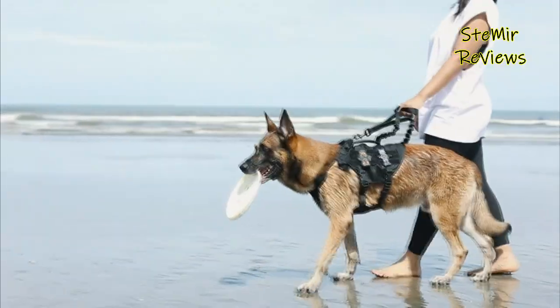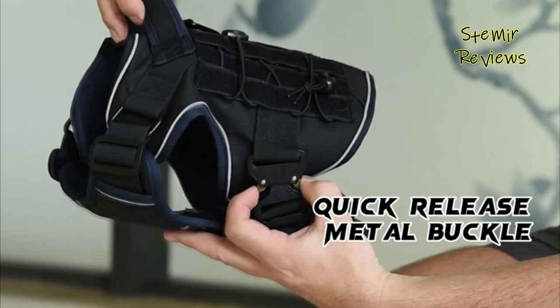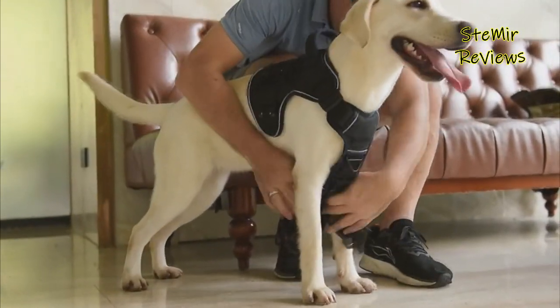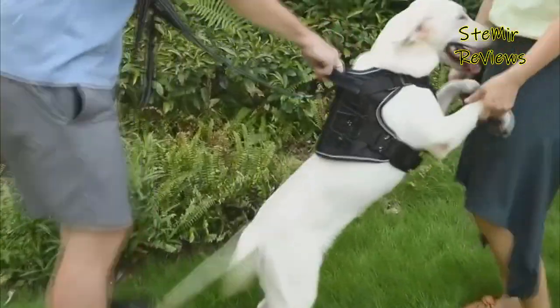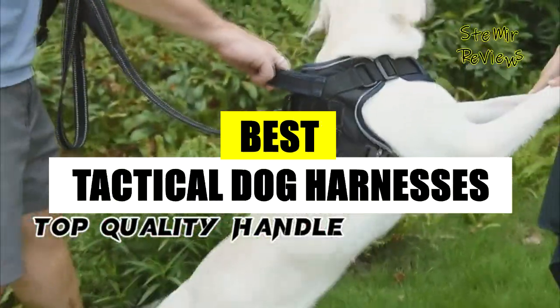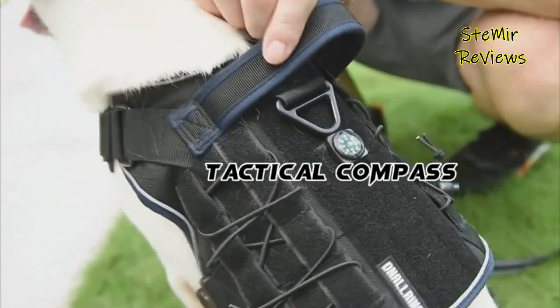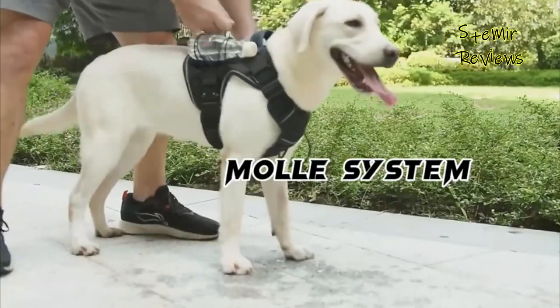The best tactical dog harness should be made of sturdy material, feature an assortment of adjustment options for the ideal fit, and be a decent size and weight for your dog's breed. Hello my friends! Welcome back to my channel! In this video, I recommend the best tactical dog harnesses. Subscribe to the channel and press the like button to stay up to date. Let's begin!